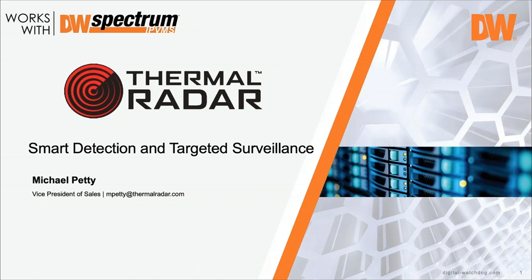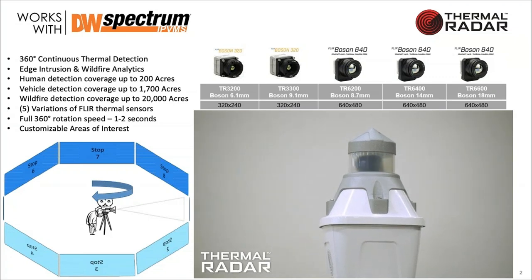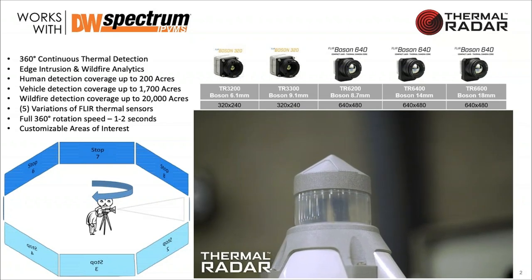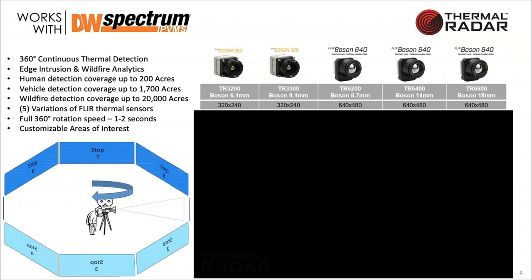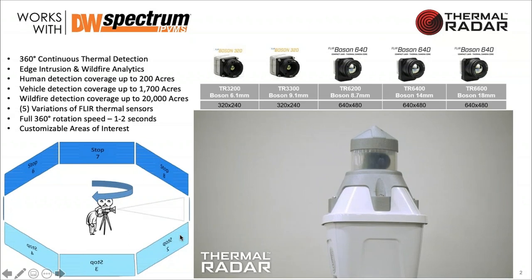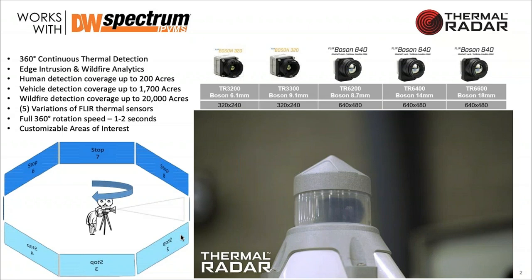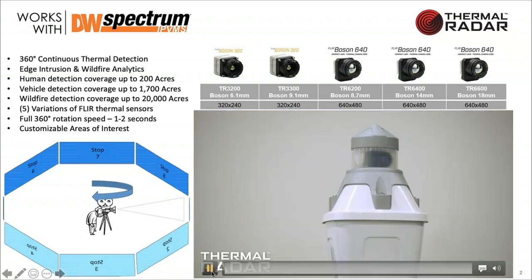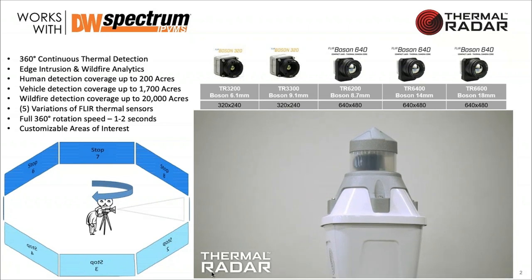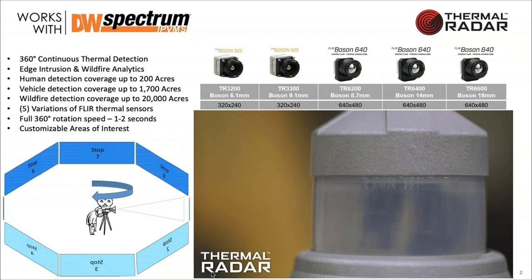They figured out a way to rotate a sensor, so instead of each fixed camera having a sensor in it, they found a way to rotate the sensor. This is the Thermal Radar you're seeing here in this video. It's a pretty fluid motion, but what the unit is actually doing is stopping. We do continuous 360-degree thermal detection out of this unit using a FLIR Boson sensor that rotates and stops between 8 and 15 times to do a full rotation.